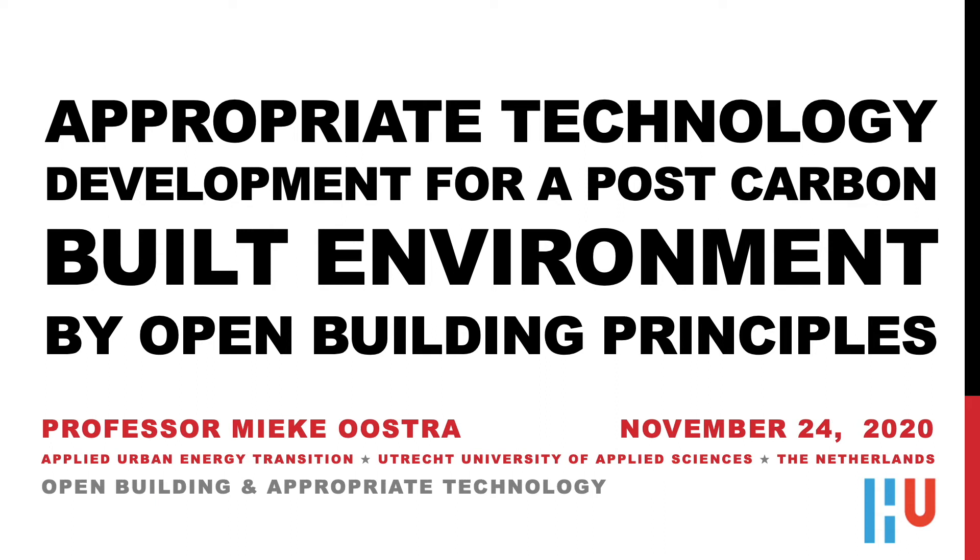Good morning. I am Mieke Ostra, Professor Applied Urban Energy Transition at Utrecht University of Applied Sciences in the Netherlands. The title of this presentation is Appropriate Technology Development for Post-Carbon Built Environment by Open Building Principles.